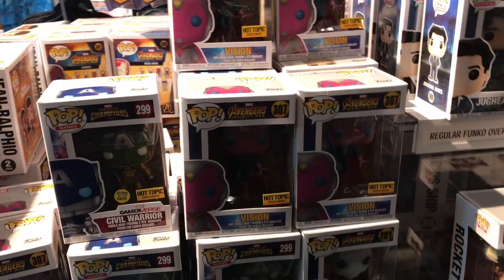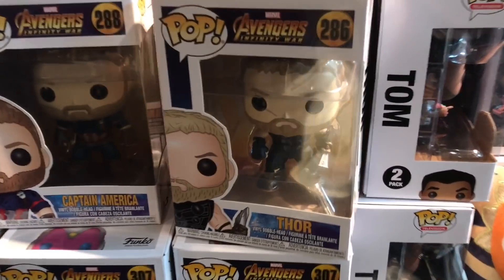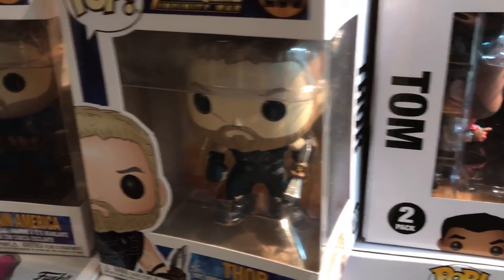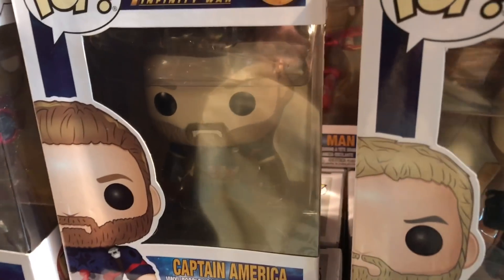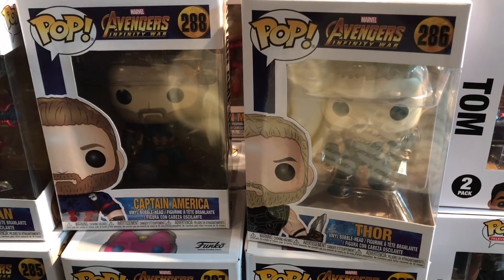See what they got on this side — Civil Warrior and some more Visions. Not really too much else. And guys, I want to show you something really quick. Look how close these two pops look. That's Thor, that's Captain America. Like look at how close they are — if you're just glancing at them quick, it looks like the same pop. That's crazy.